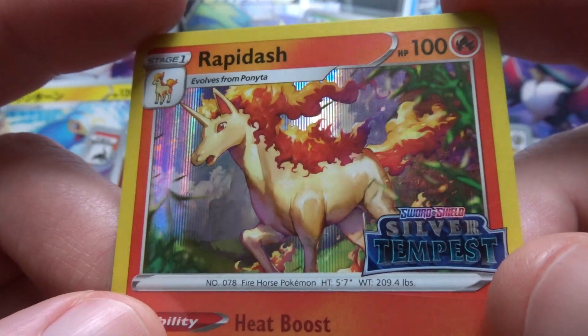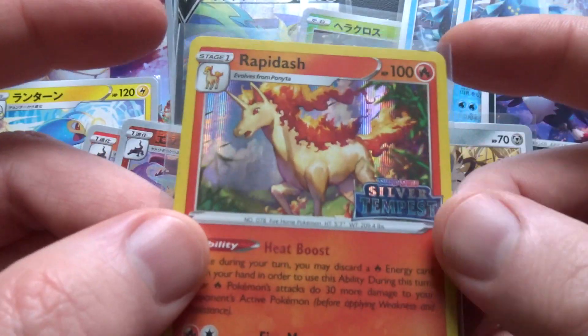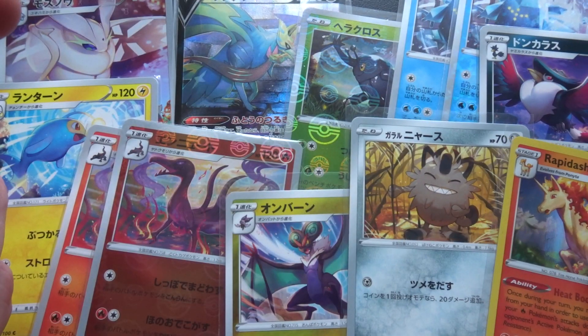Still, the background is very competently done. I just don't particularly like it as a card, and I'd rather there was a Japanese print of it anyway.